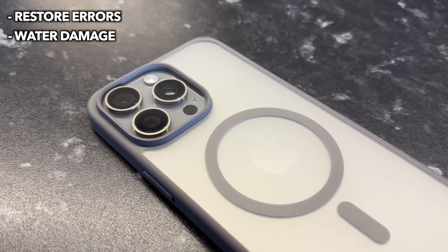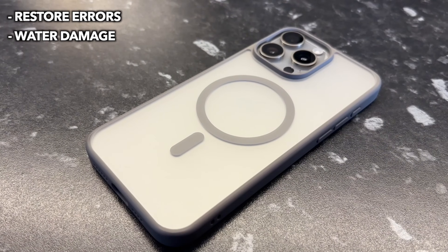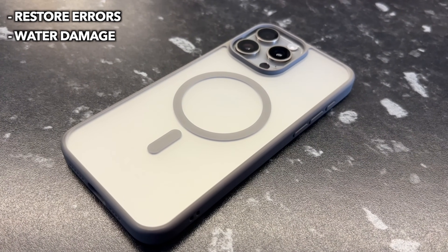The second cause is water damage. Other users found that their iPhone starts flashing the Apple logo after water damage and then gets a black screen.